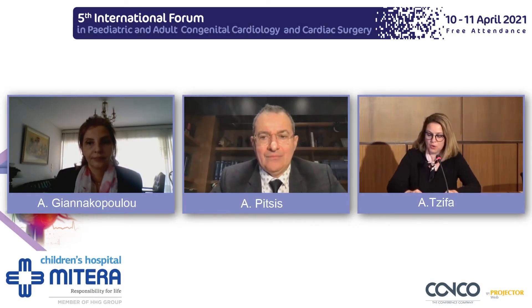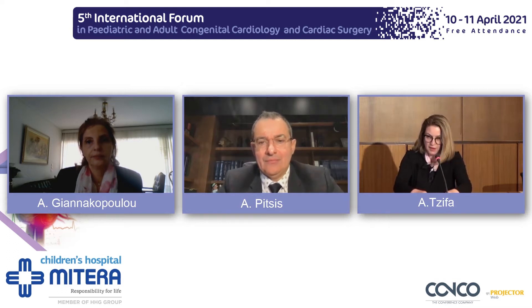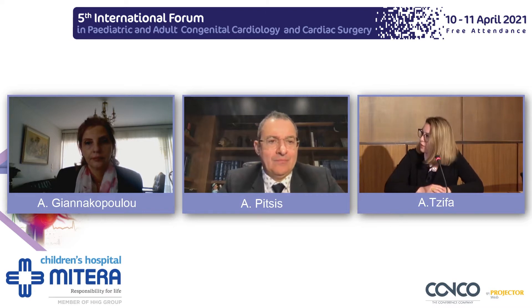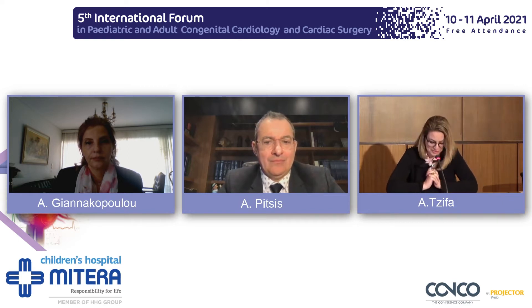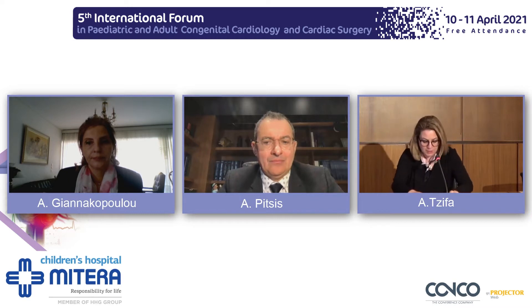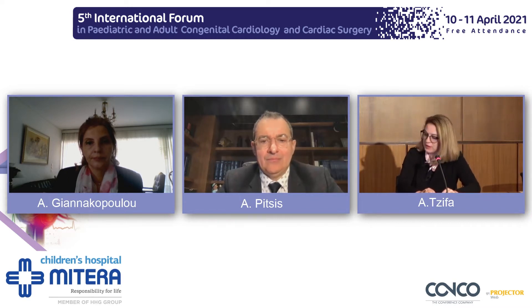Spiros Logos is a cardiac surgeon, co-worker with Dr. Mitropoulos here at Mittera, and very much interested and experienced in ECMO, both in Greece and also in the UK. We stole him from the UK a couple of years ago. So Spiros, please give us your experience on ECMO, cannulations and complications of the technique.